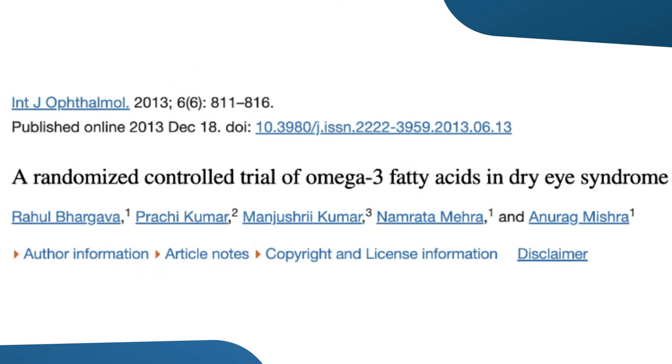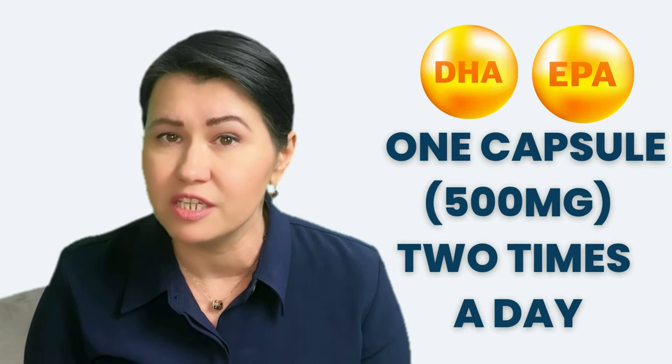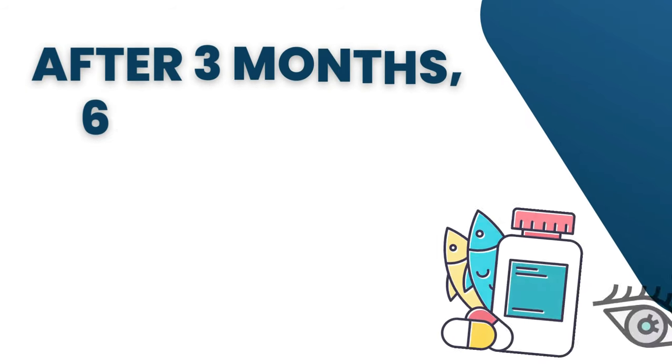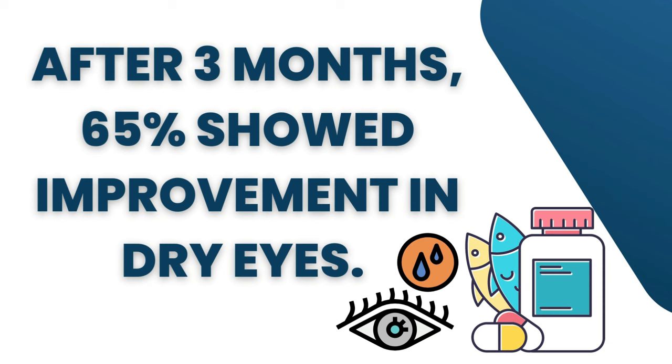This is a study published in 2013 that found that patients with Sjogren's syndrome who took fish oil supplements had improved symptoms of dry eyes. They had 264 patients with dry eyes who were randomized to receive 1 capsule of 500 mg, 2 times a day, containing EPA and DHA for 3 months, compared to placebo. Interestingly, after 3 months, 65% of patients who took the supplementation showed an improvement in dry eyes.